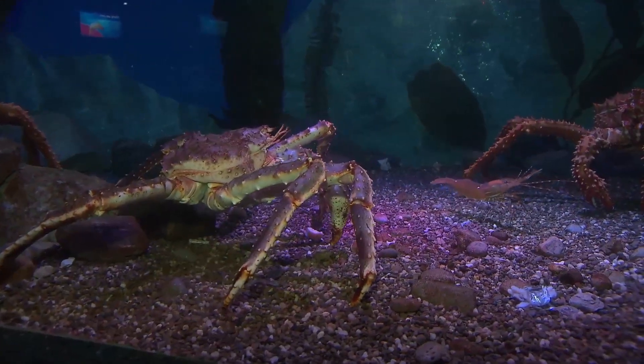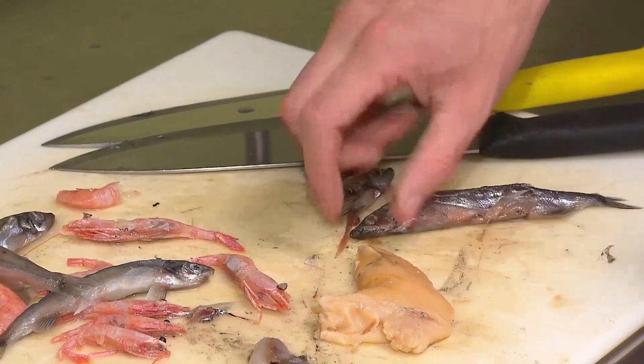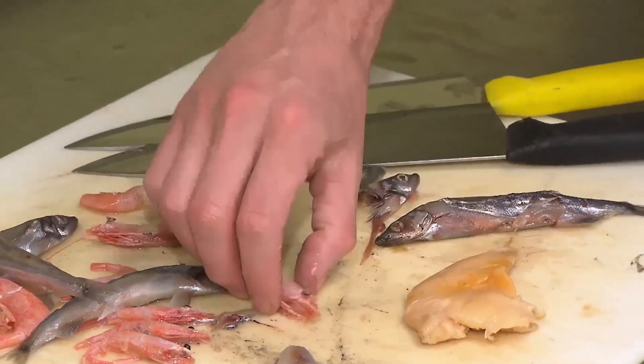So we're here to help, so do you have anything we can do? Absolutely, the crabs are hungry. Let's get some food prep going. So show us how it's done. So today we're going to be prepping the capelin, clam tongue, and the prawns.